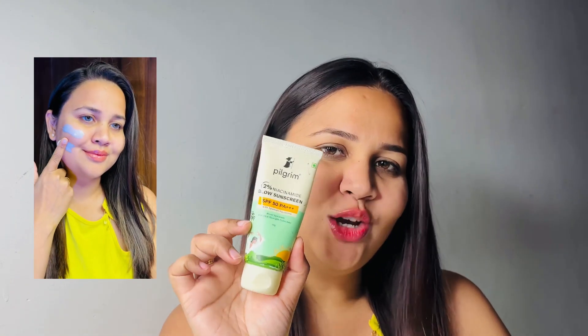Many people are always confused about which sunscreen to use with oily, combination, or dry skin. I have found a sunscreen that all skin types can use, and that sunscreen is Pilgrim's Glow Sunscreen. It will not only protect your skin but also give a good glow on your face. It has 2% niacinamide and SPF 50 PA triple plus — everything you need in a sunscreen.